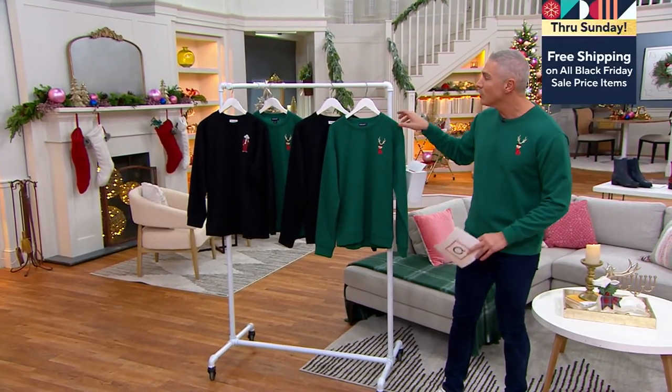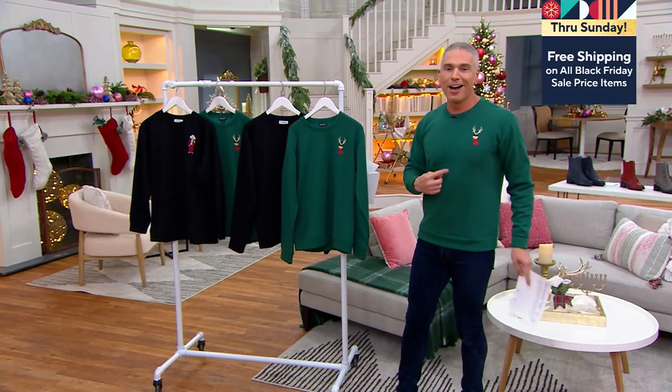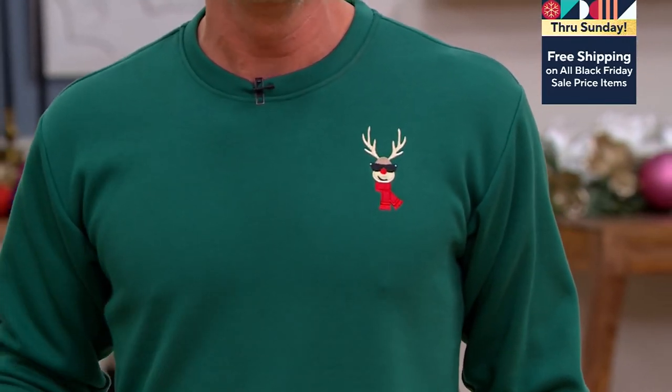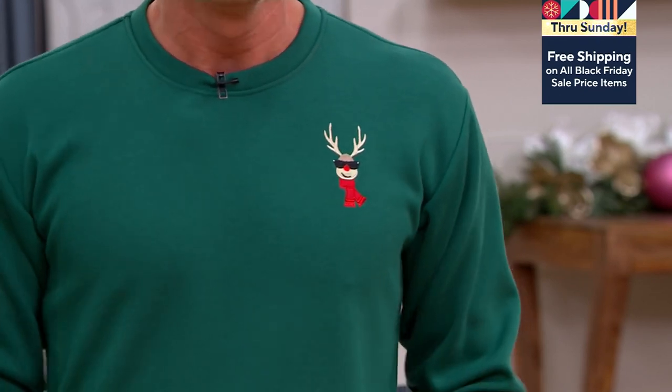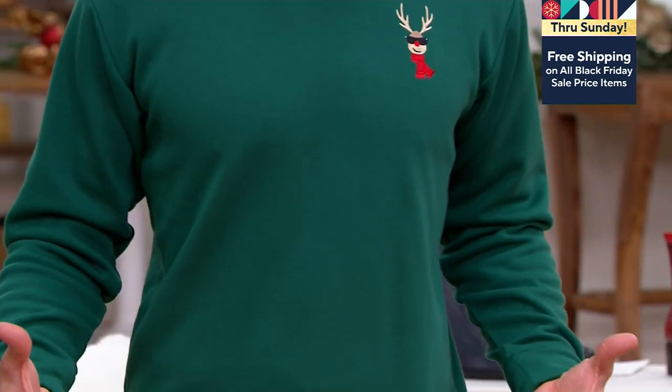Nostalgia sweater. Now I'm so excited that we have this for you today. Thank you so much for the cheers. But here's the reason why we did this: we wanted to bring you a beautiful sweatshirt design, one that's comfortable, one that's effortless, one that's easy to wear.